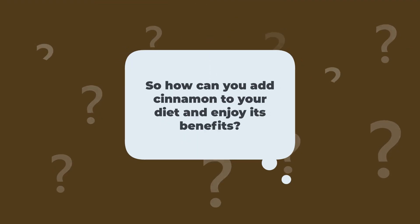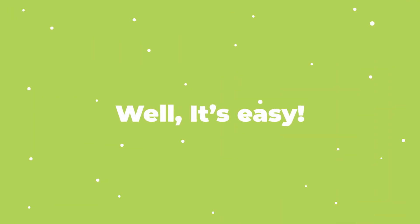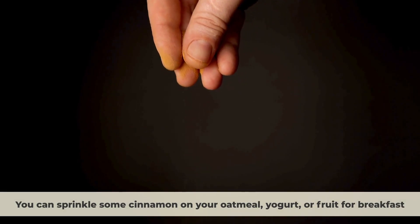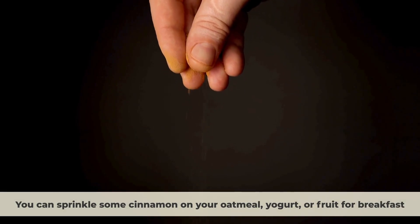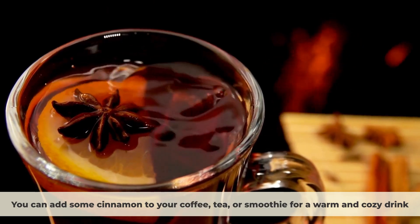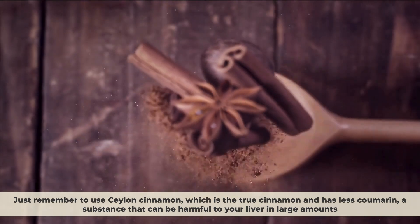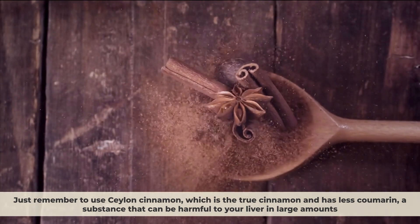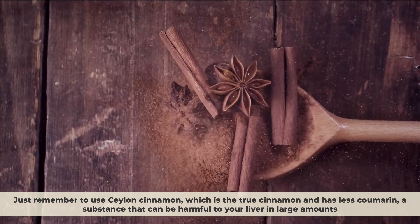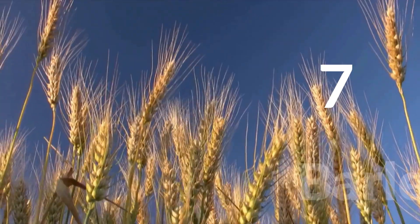So how can you add cinnamon to your diet? You can sprinkle some cinnamon on your oatmeal, yogurt, or fruit for breakfast, or add it to your coffee, tea, or smoothie for a warm and cozy drink. Just remember to use Ceylon cinnamon, which is the true cinnamon and has less coumarin — a substance that can be harmful to your liver in large amounts.